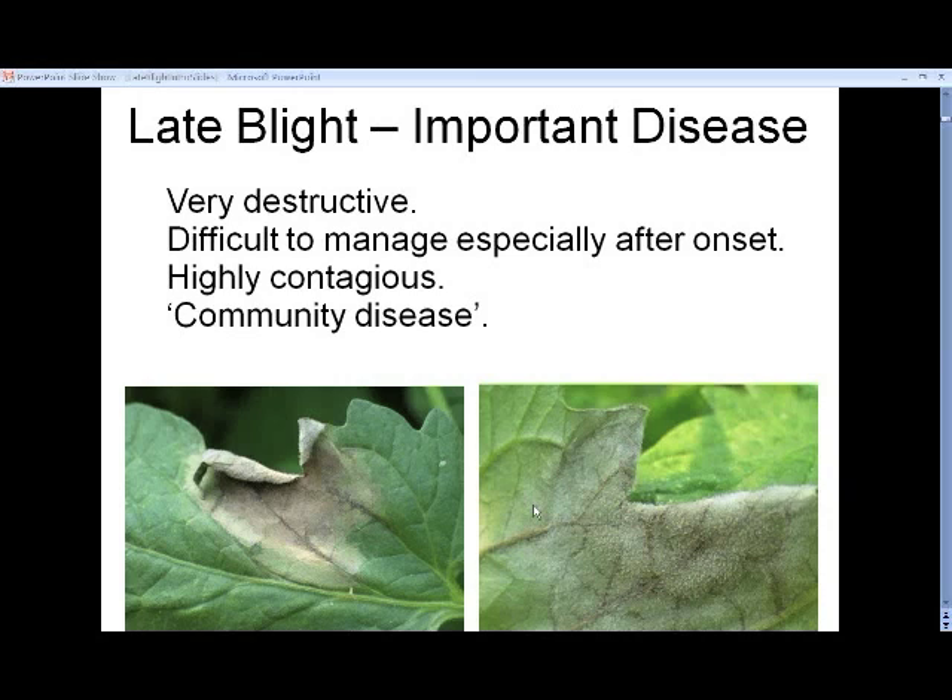It's especially difficult to manage after it has started. Generally, we like to wait until we see a disease outbreak before we decide whether to intervene, but that can be very hard with late blight. It is a highly contagious disease.